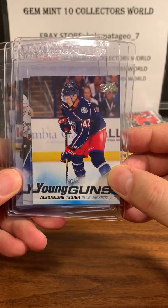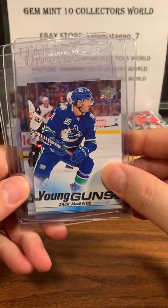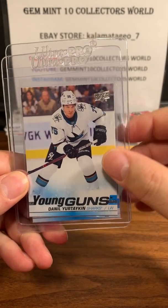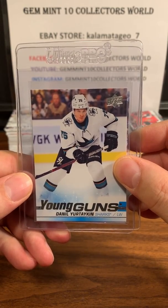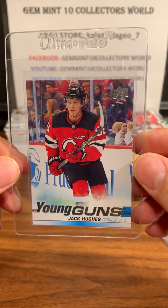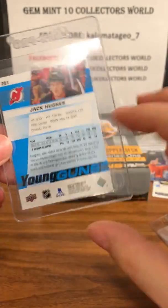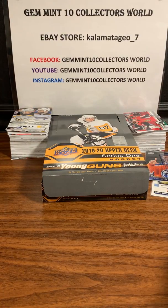Now we're gonna get into the young guns. The first young gun is Alexander Texier, then we got Zach McEwen, Kevin Stenlund, and Daniel Yurtaykin - hope I pronounced that one right. And the best card of the box - right off the bat, starting on the right foot - we got Jack Hughes, the number one pick. This is a pretty hot card right now and I got it in my first box, so I'm very excited.